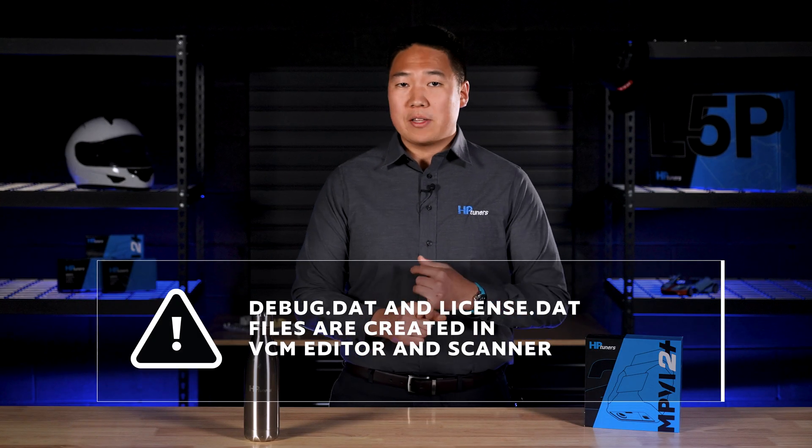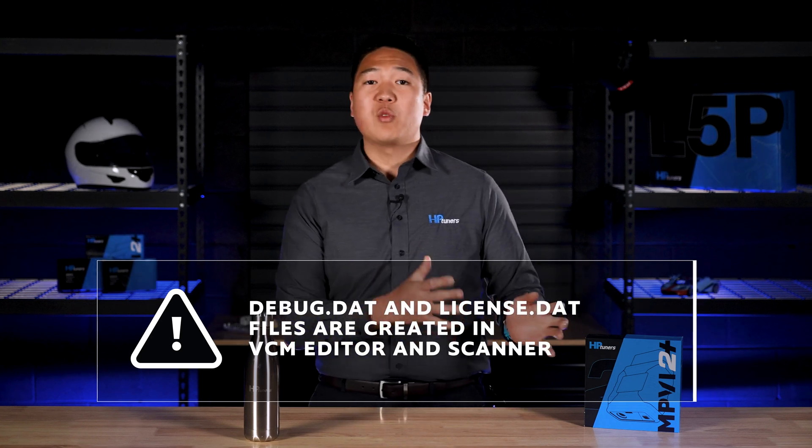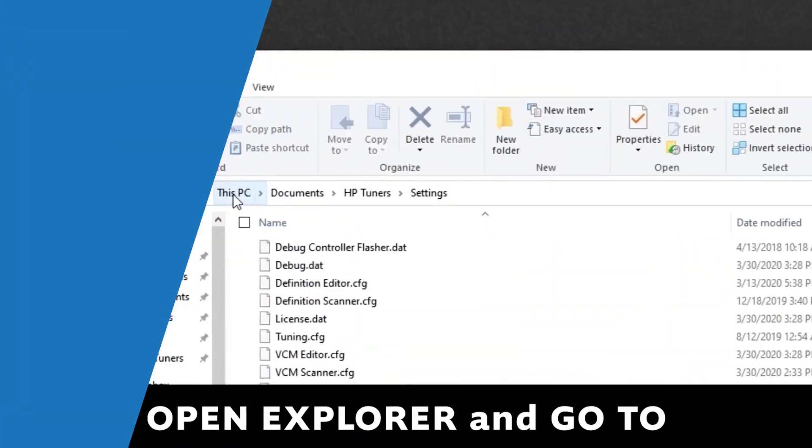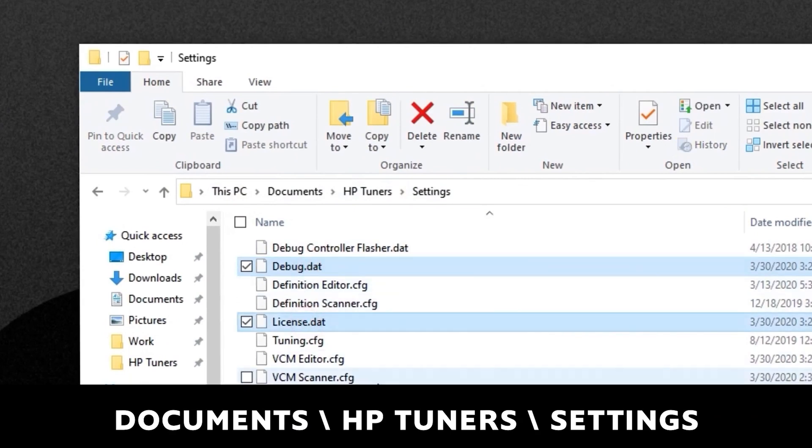The process of gathering your debug.dat and license.dat files is exactly the same. Here's what you need to do for those: open Windows Explorer to see all the files on your computer, go to Documents, then HP Tuners, then Settings. Both of those files should be in there. You can then attach them to your support ticket as you would normally attach files.